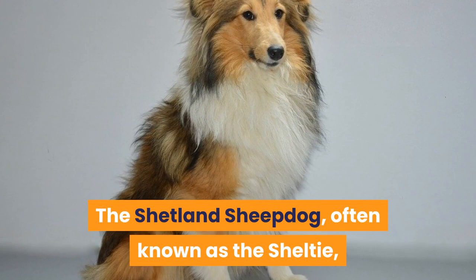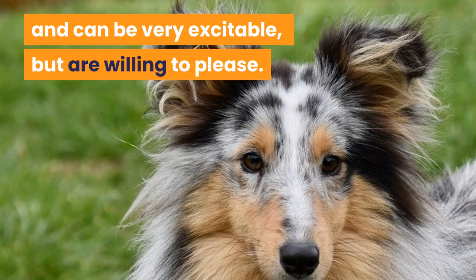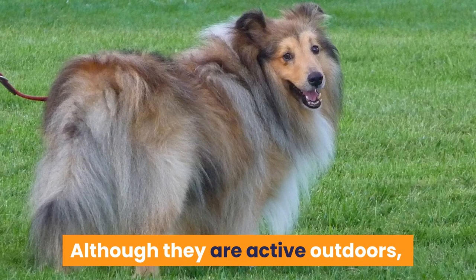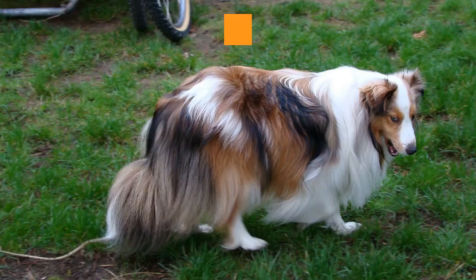The Shetland Sheepdog, often known as the Sheltie, is a small, active, agile and intelligent herding breed. They originated from the Shetland Islands of Scotland and can be very excitable, but are willing to please. The Sheltie is extremely smart and easy to train. Although they are active outdoors, they make excellent house dogs as long as they are getting the exercise and mental stimulation they require.